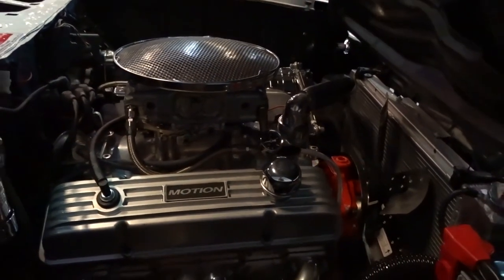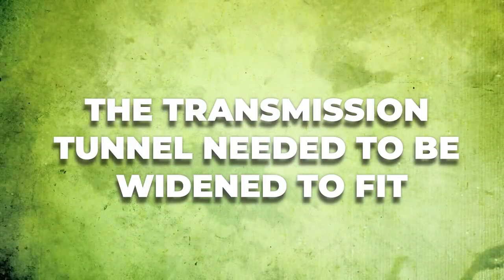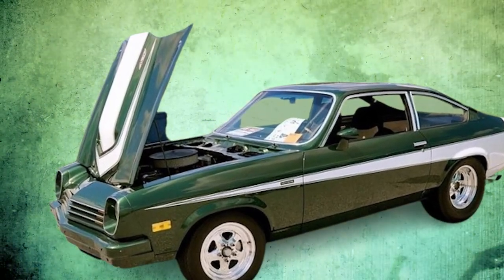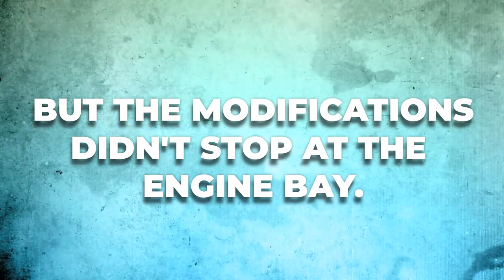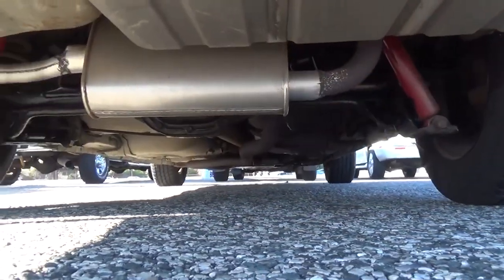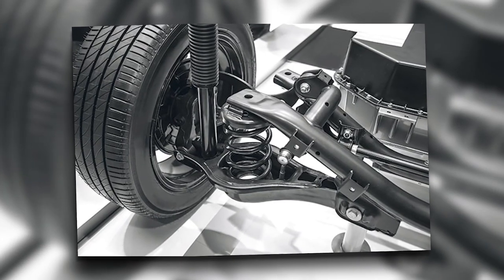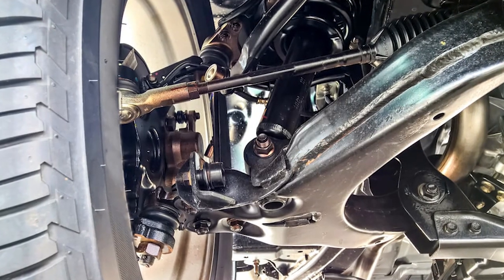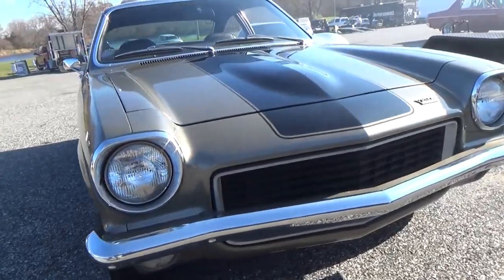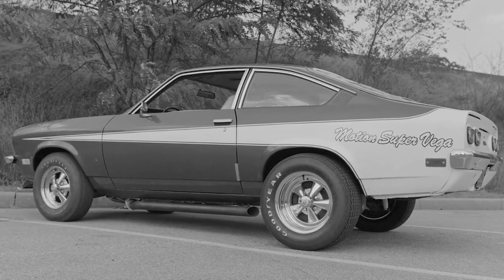To install the beast, the firewall had to be cut and modified to accommodate the larger engine. Custom motor mounts were fabricated to secure the behemoth in place. The transmission tunnel needed to be widened to fit the beefier transmission required to handle the engine's torque. Even the hood had to be modified, with a distinctive bulge added to clear the massive air cleaner. The stock Vega suspension was never designed to handle the power and weight of a big-block V8, so Motion Performance completely overhauled it, adding heavy-duty springs, adjustable shocks, and beefed-up control arms. The rear axle was swapped out for a sturdier 12-bolt unit, often fitted with a limited-slip differential and lower gears for blistering acceleration.